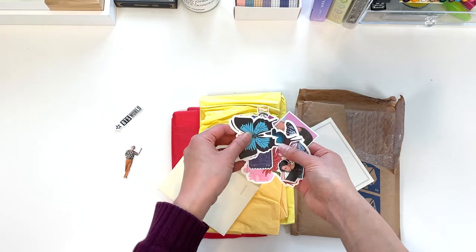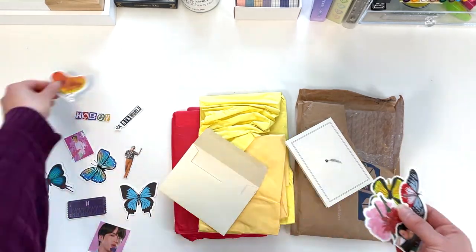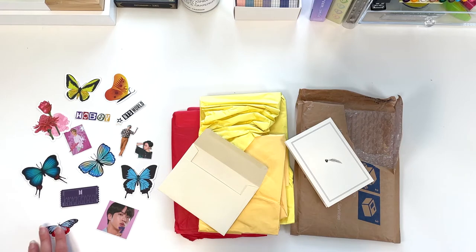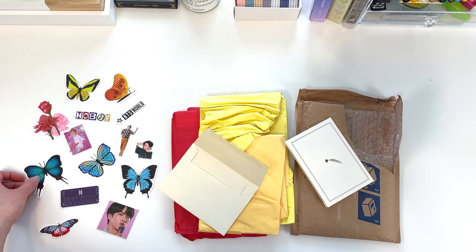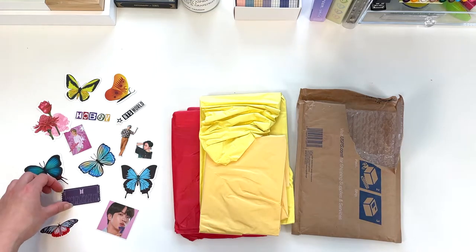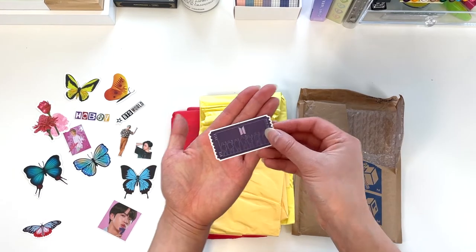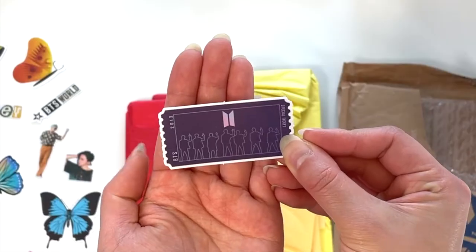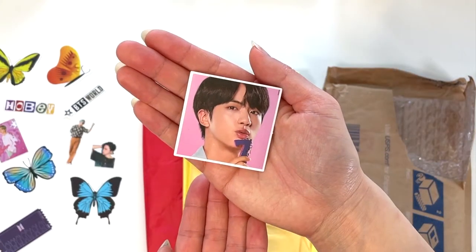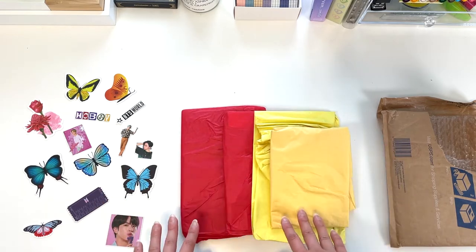I've got Dynamite, RM — so cute! They included so many stickers, they're literally falling on my floor. Let me put those aside. These are all the beautiful stickers the seller included — they're huge! I love that these butterflies can pass as non-BTS things. And here's a little ticket-style card with the guys in the Boy With Luv pose.